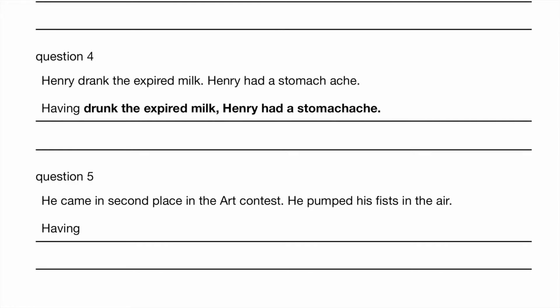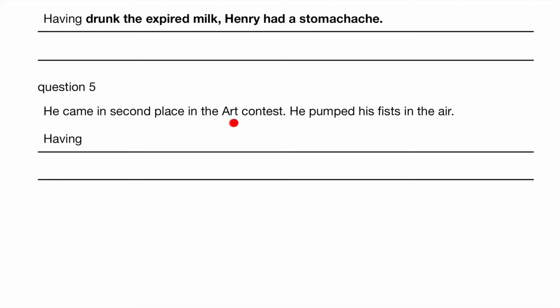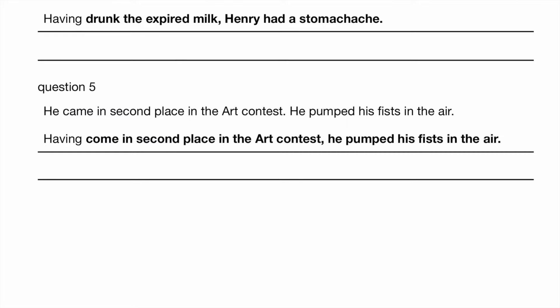He came in second place in the art contest. He pumped his fists in the air. So what happened first? He won second place first, and then he celebrated. So what is the past participle of 'came'? It is not 'came' — common mistake. So having come in second place in the art contest, he pumped his fists in the air. The past participle of 'come' is 'come'.